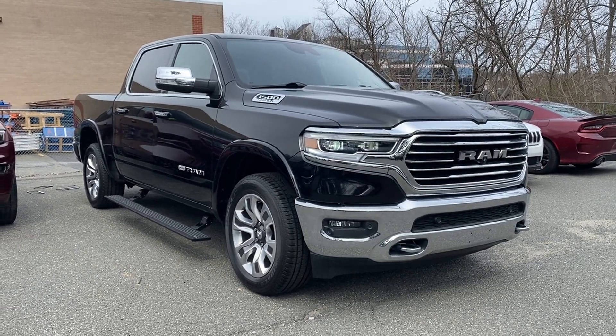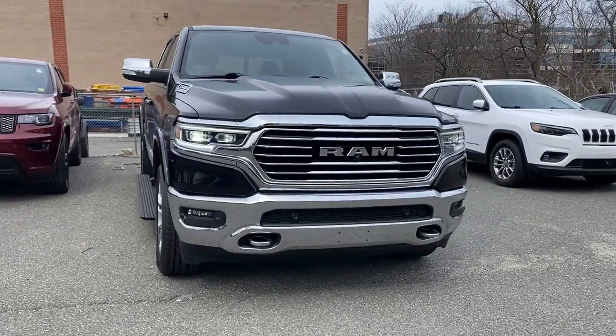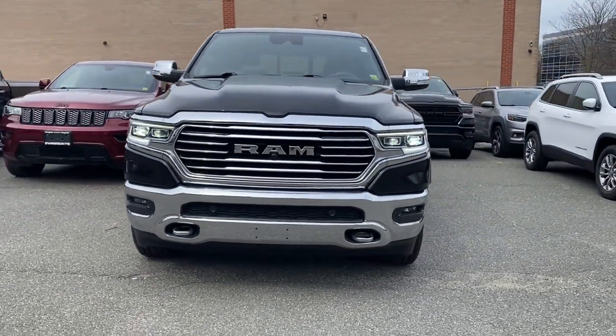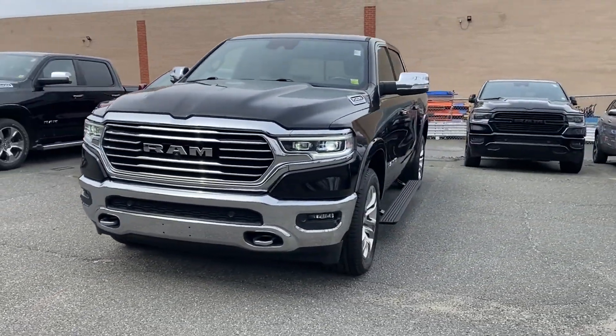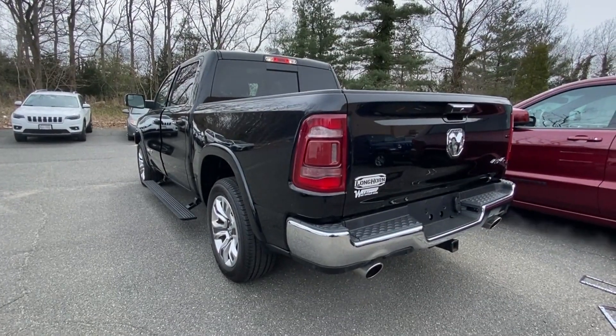2019 Ram 1500 with less than 36,000 miles on the odometer. This pickup truck offers two full rows of seating for premium comfort. You'll look forward to your commute every day with features such as leather seats,